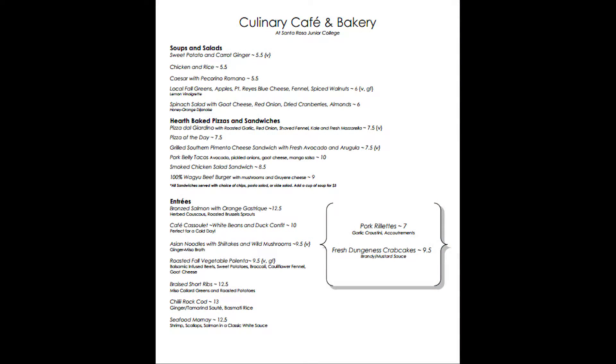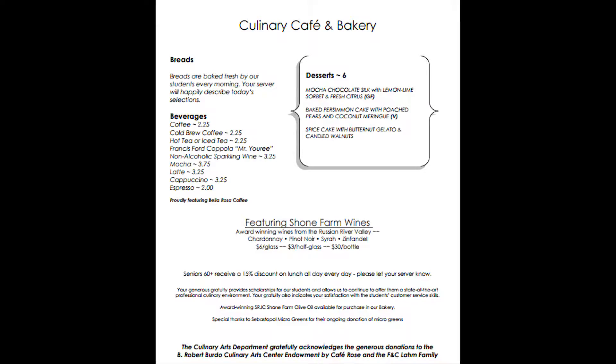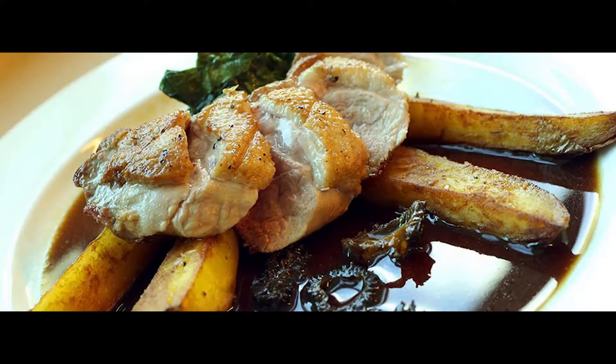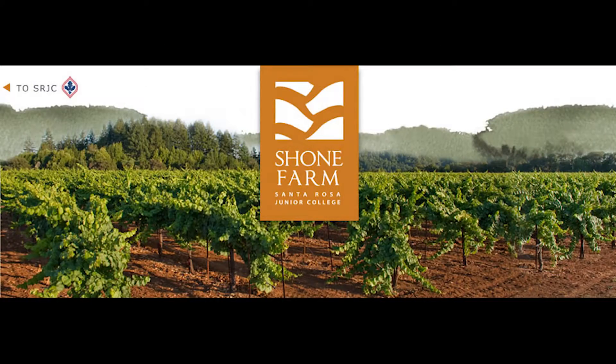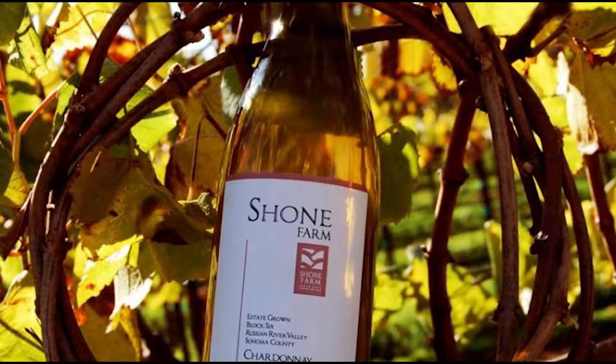The menu changes weekly and students learn these dishes in class and then prepare them when the cafe is open. Food is locally sourced. Many of the vegetables and grass-fed beef used in the dishes are products of Shown Farm located in Forestville. Additionally, for guests over age 21, Shown Farm wines are available.